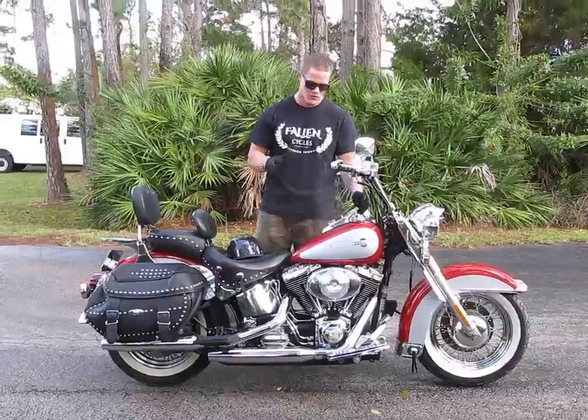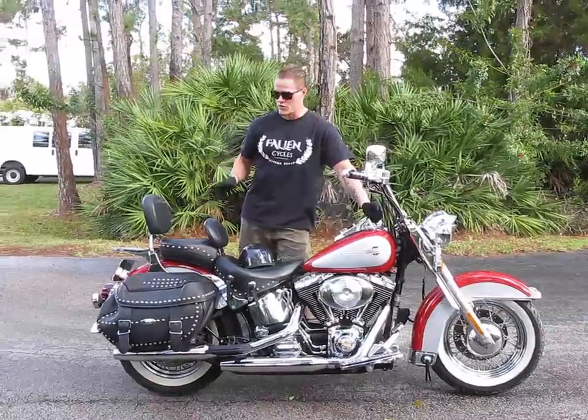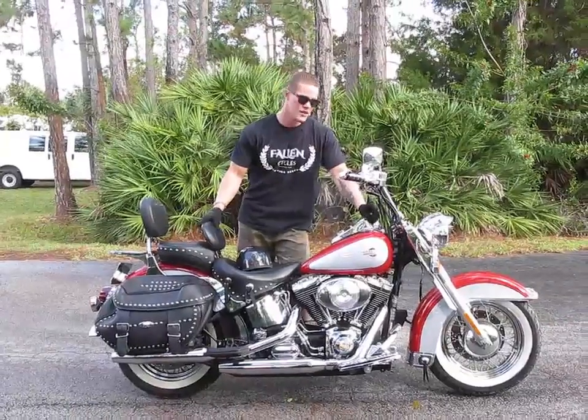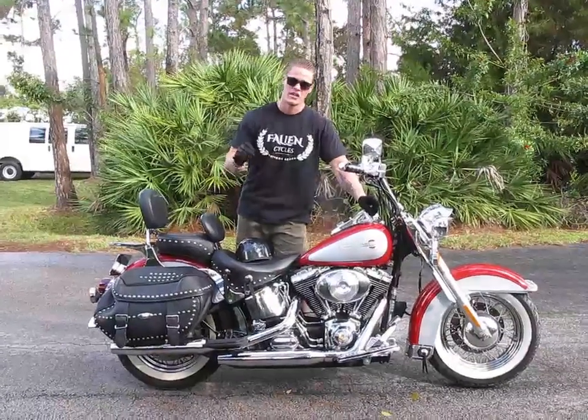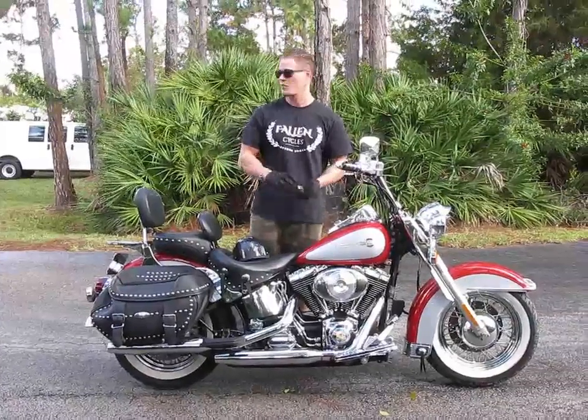As you can tell there's a lot of show chrome all over this bike. We're going to start the bike up, let it idle as we go through a few of the electrical operations, and then we're going to take the bike out on the road for a test drive. That way you can see the bike in a running and driving condition prior to parting it out.